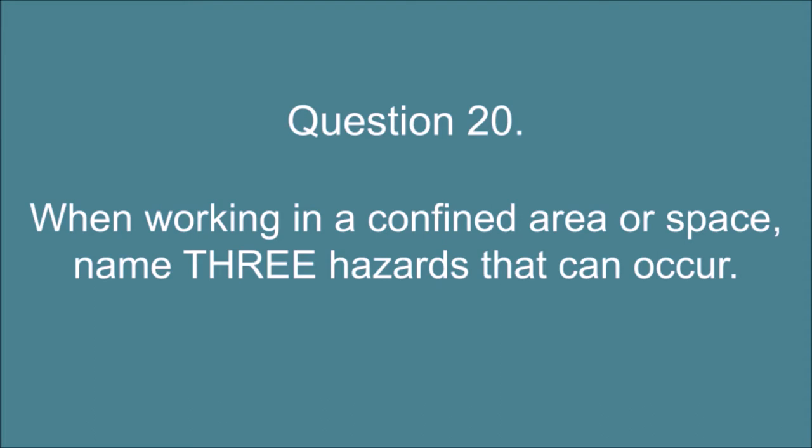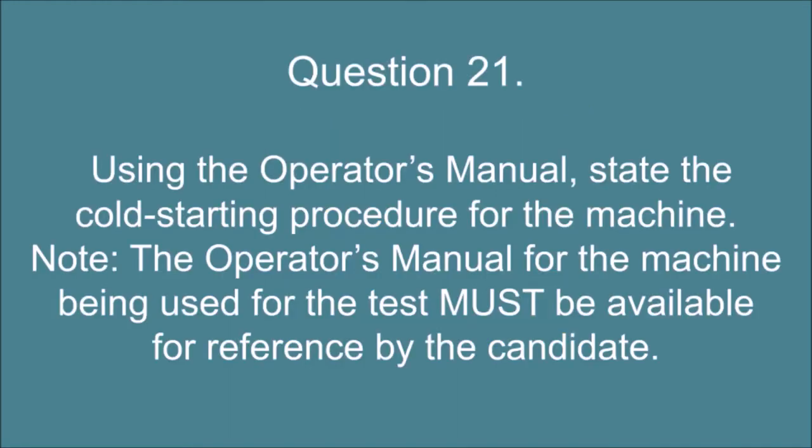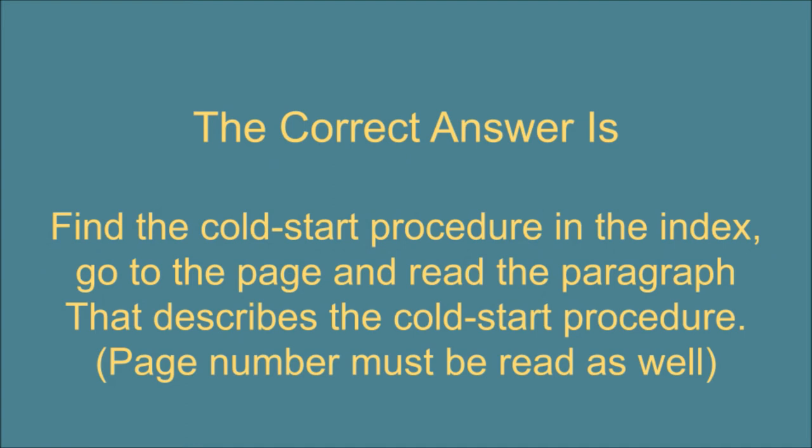Question 20. When working in a confined area or space, name three hazards that can occur. The correct answer is: 1. Reduced visibility. 2. Proximity hazards. 3. Noise and fumes. Question 21. Using the operator's manual, state the cold starting procedure for the machine. Note: the operator's manual must be available for reference by the candidate. The correct answer is: Find the cold start procedure in the index, go to the page and read the paragraph that describes the cold start procedure. The page number must be read as well.